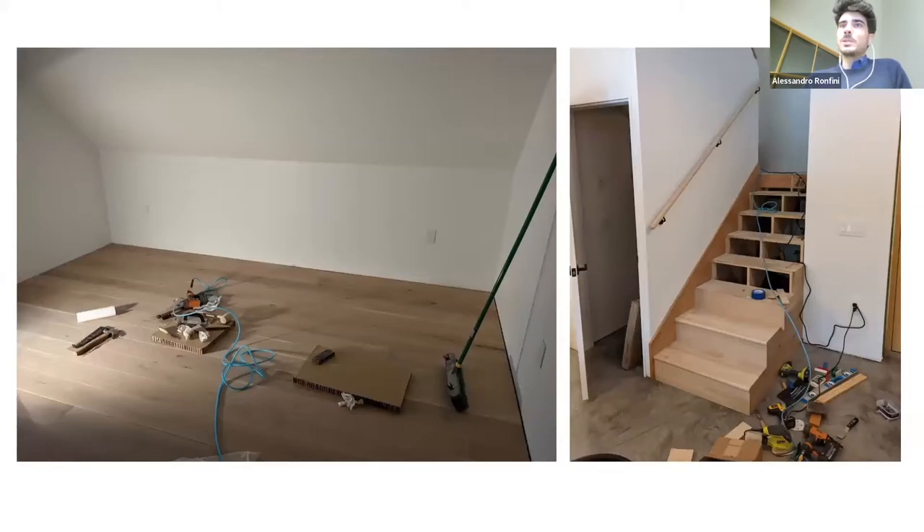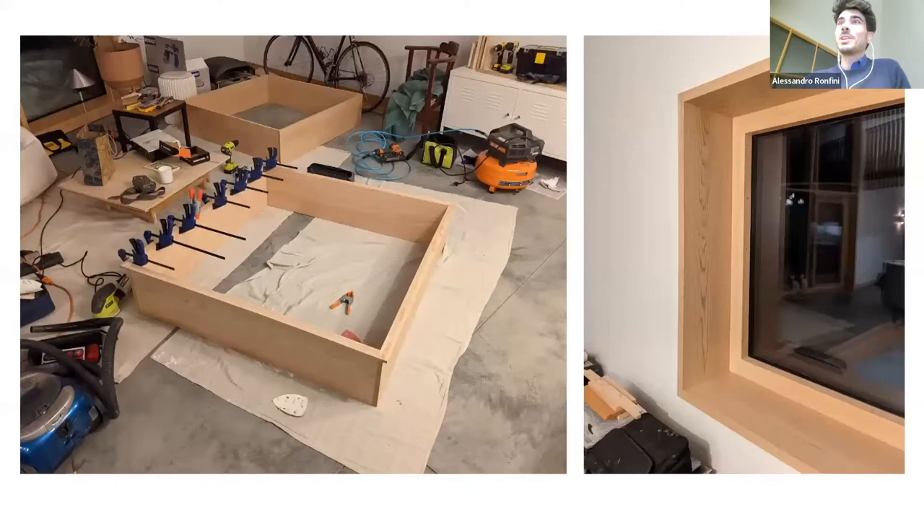We did all the casing for the windows — all red oak. We built the boxes on the floor and then installed them onto the windows. The couch was delivered very late, so we had the entire delivery room as a shop. I was very proud of those — it was a fun project.